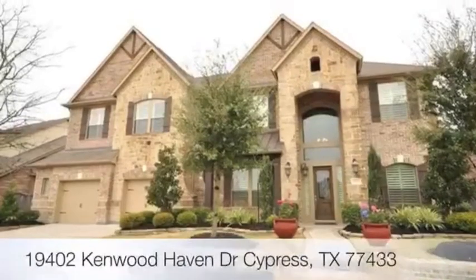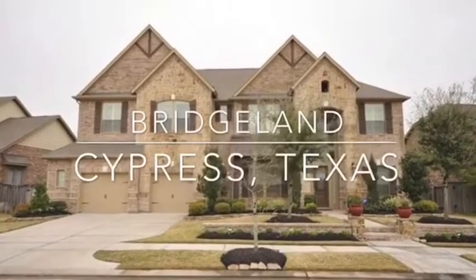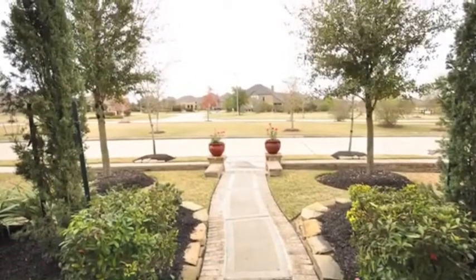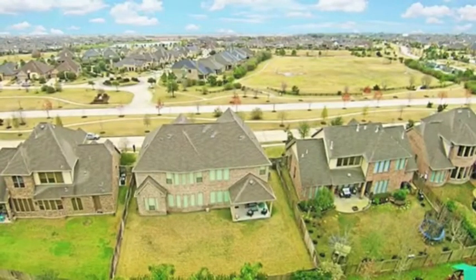This magnificent 4,206-square-foot home features a stone and rock elevation on an 80-foot lot, with plantation shutters throughout the home, an oversized garage with workspace and beautiful double garage doors, plus a fabulous view from the front porch of one of the many Bridgeland spectacular park areas.